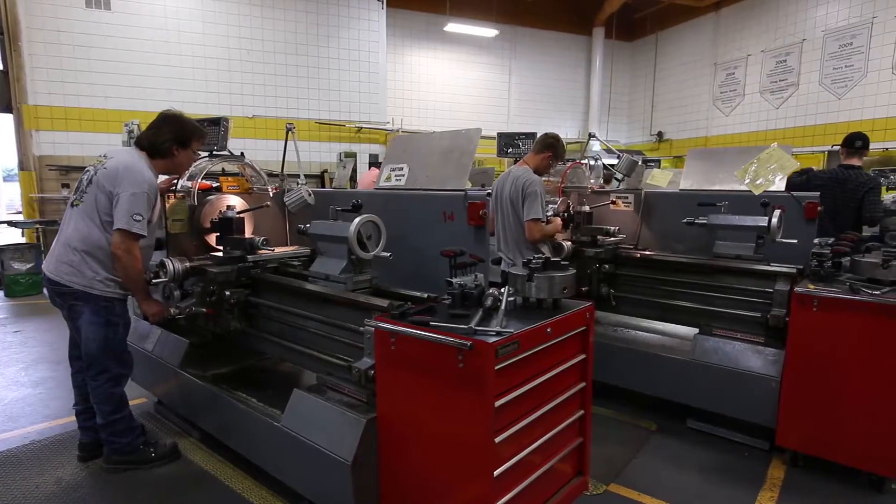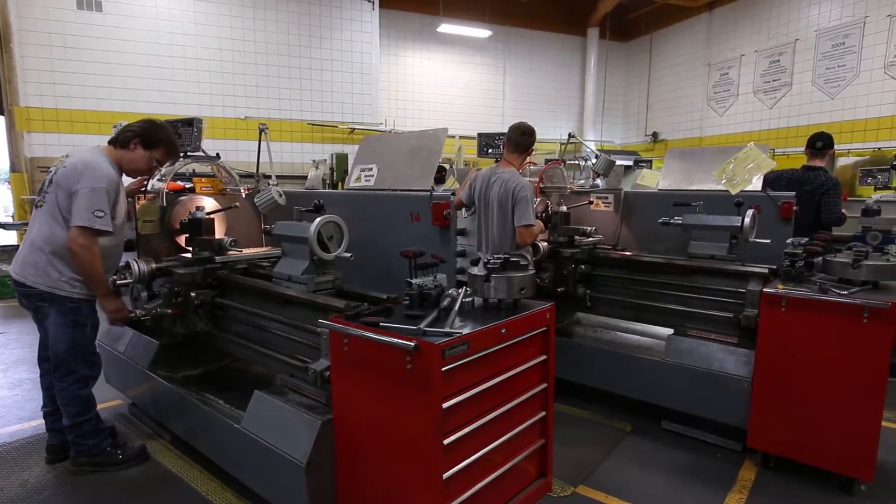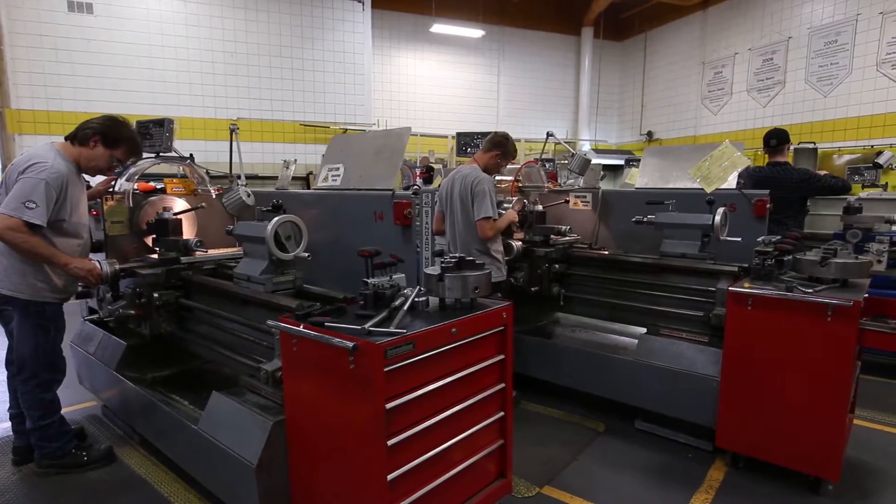My name is Doug Lindsey. I'm a millwright instructor at MITT. Right now the students are in the process of doing one of the three main projects that they do. They do a pneumatic manifold that they can actually take home. They start that at the beginning when they have very little skills.